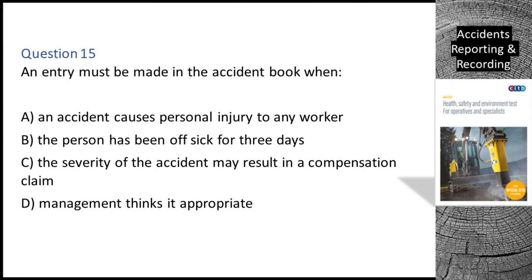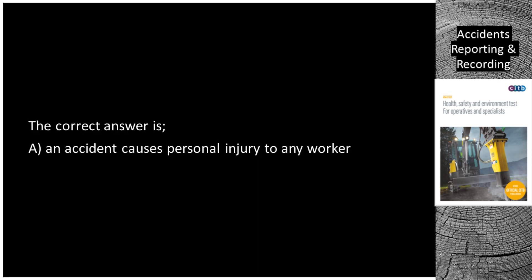Question 15. An entry must be made in the accident book when: A. An accident causes personal injury to any worker. B. The person has been off sick for three days. C. The severity of the accident may result in a compensation claim. D. Management thinks it appropriate. The correct answer is A: an accident causes personal injury to any worker.